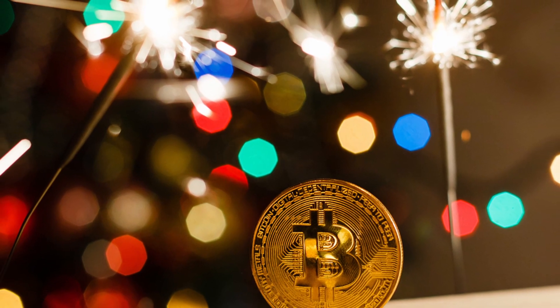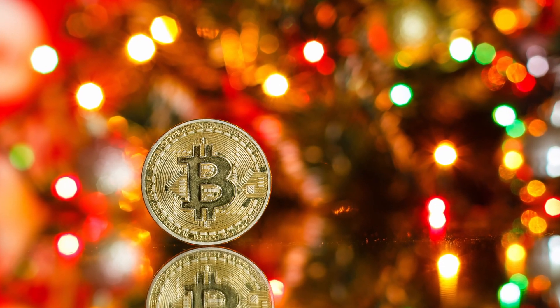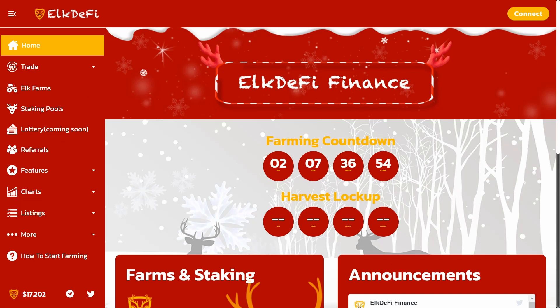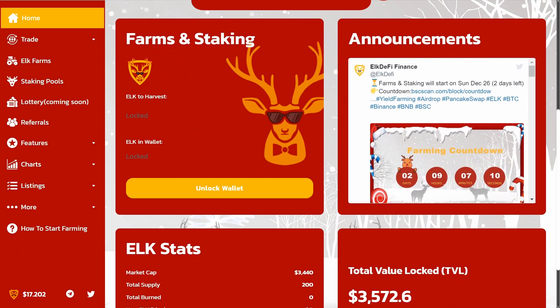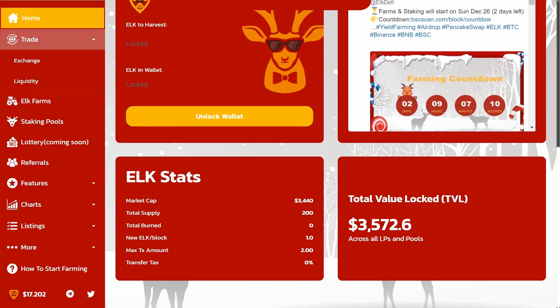Hello everyone on the Cribnews channel! If you are not in a festive mood yet, our project today — or rather its level of preparation for the new year holidays — will definitely fix it. In this video, we will look at the Elk DeFi finance platform. It is the latest generation yield farm and AMM decentralized exchange running on Binance Smart Chain with lots of unique and creative features.